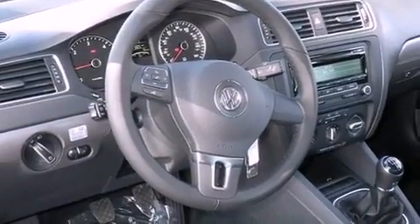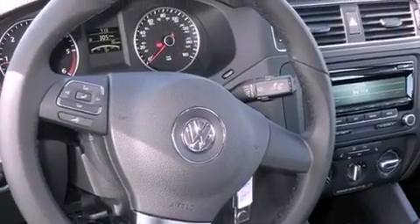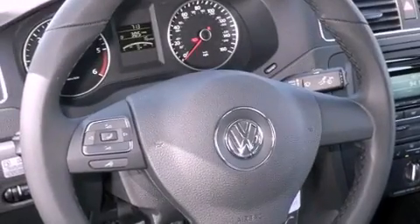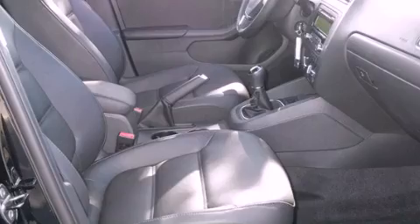Its top features include an intercooled turbocharger, Bluetooth cell phone integration, heated seats, traction control and stability control systems, and a tire pressure monitoring system. The following features are also included.